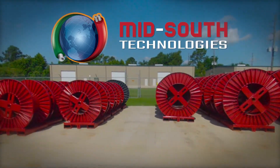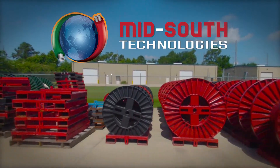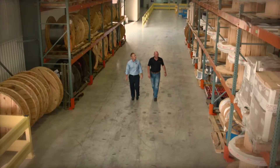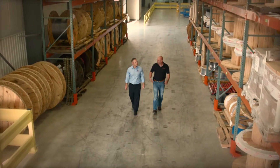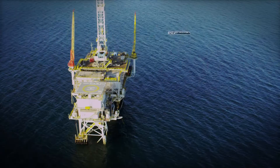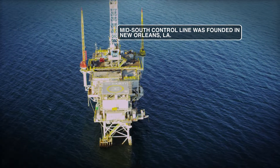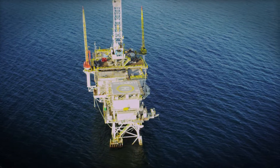Mid-South Technologies is comprised of two business units: Mid-South Control Line and Mid-South Rental and Completion Services. Mid-South Control Line was started in 1989 by Rick Lohr. He saw a need in the industry to supply customized lamps for the downhole oil and gas industry. That's still at the core of our business today.